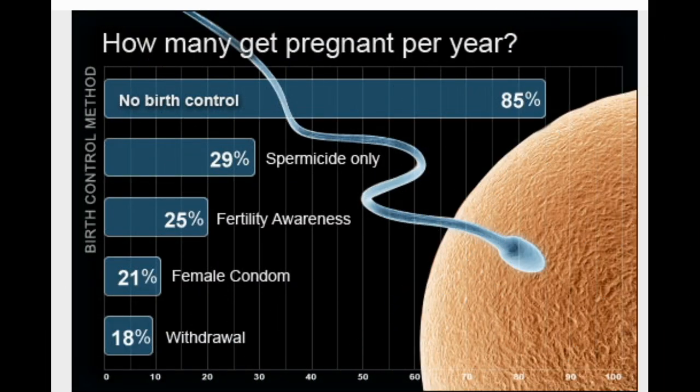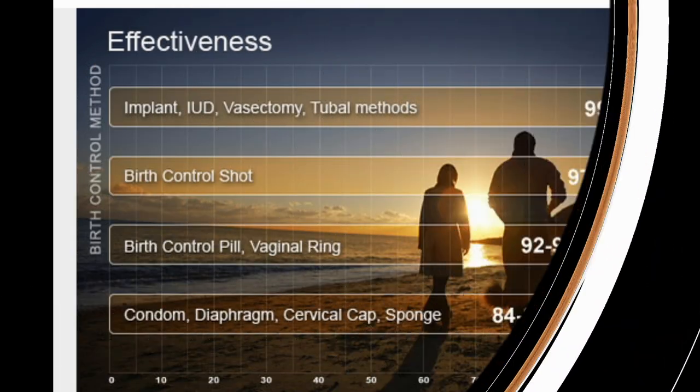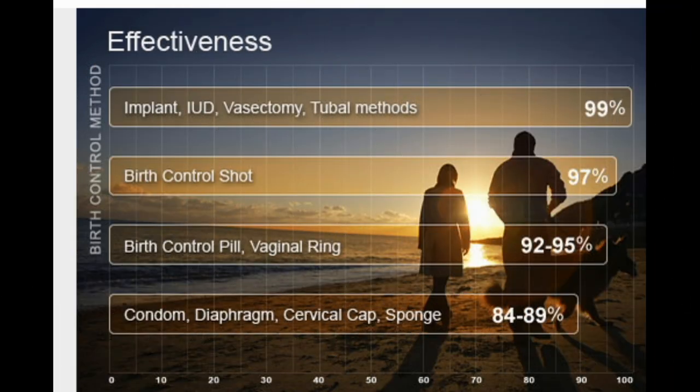Least effective methods. Without using any form of birth control, 85% of sexually active couples will get pregnant within a year. Even the least effective birth control options greatly lower that number. Most effective methods: if you don't want to get pregnant, it really matters how correctly you use your method of birth control.